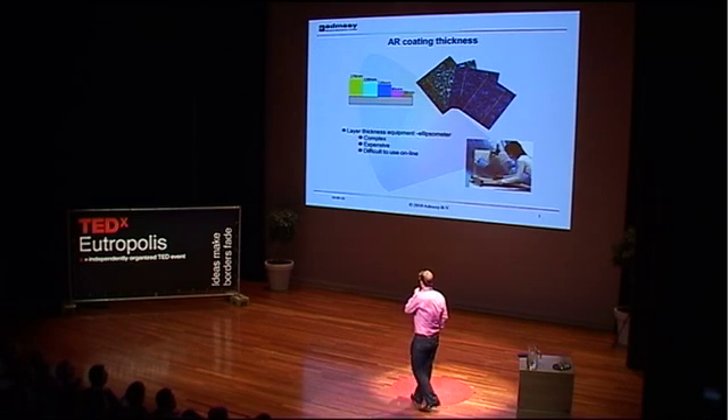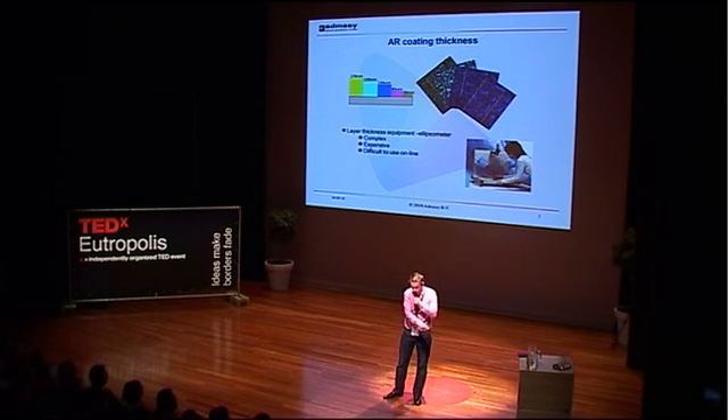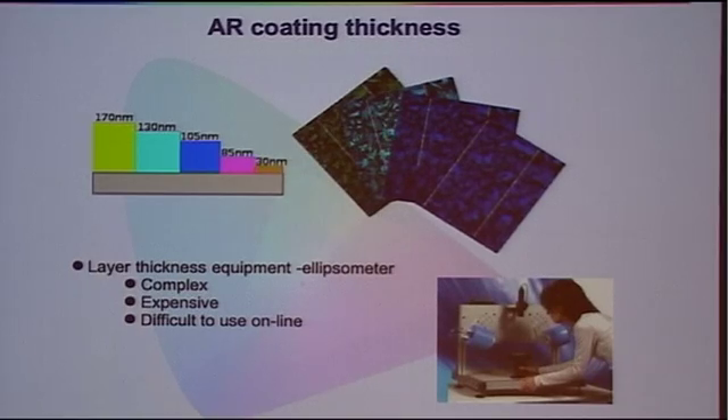The problem occurs with the existing technology: it is quite difficult to achieve correct measurement of the thickness. The equipment they actually use to measure the thickness is called an ellipsometer. This is quite a complex device and it's also very expensive and difficult to use in a production line. Because you have to imagine, the solar cell comes along on a conveyor belt, goes through the anti-reflective coating process, and after that you actually want to measure the thickness of the coating. This is a problem because it's very difficult to use in-line, and because the process is quite variable, you get different thicknesses of anti-reflective coating.